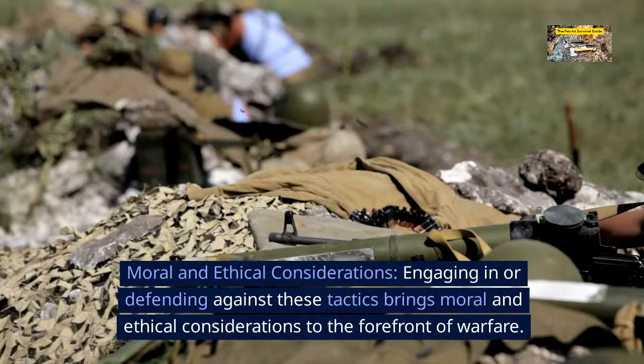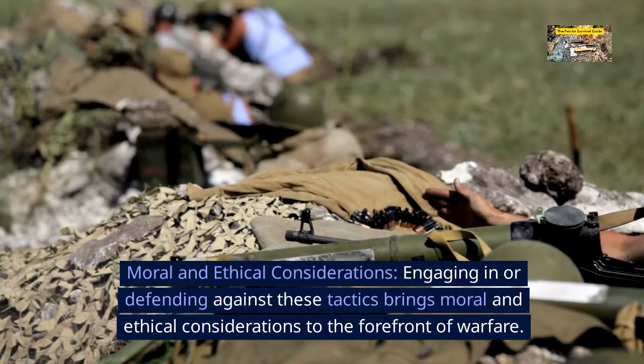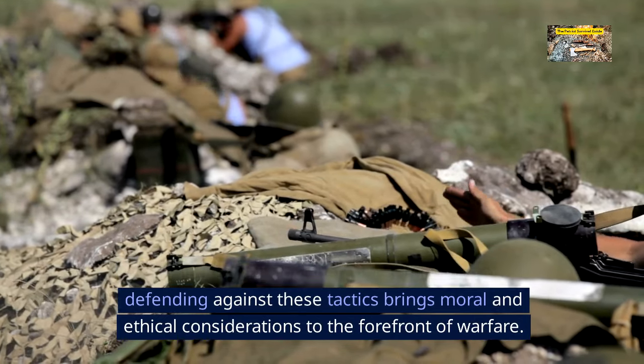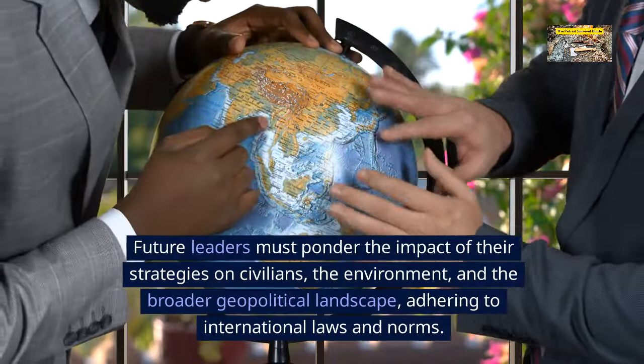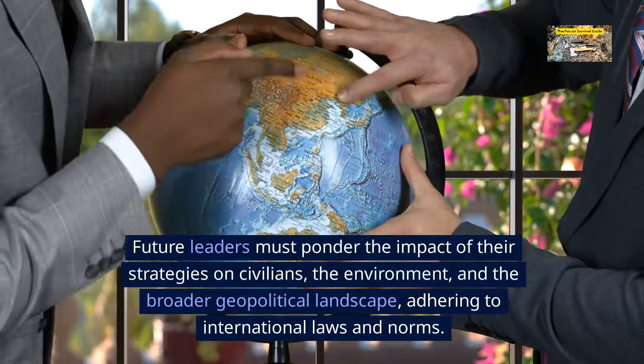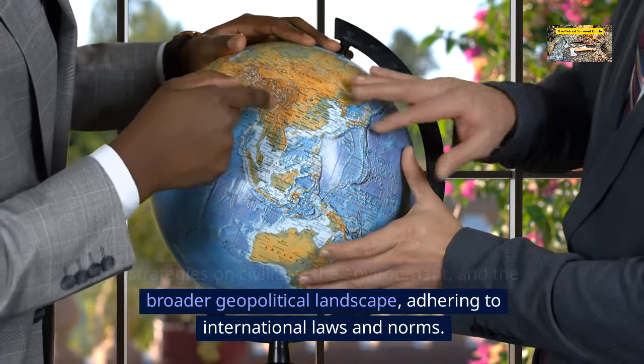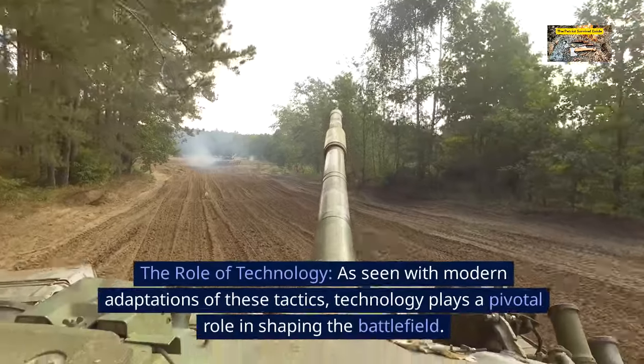Moral and ethical considerations. Engaging in or defending against these tactics brings moral and ethical considerations to the forefront of warfare. Future leaders must ponder the impact of their strategies on civilians, the environment, and the broader geopolitical landscape, adhering to international laws and norms.